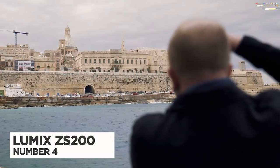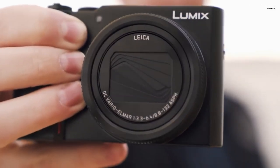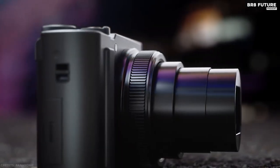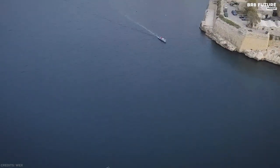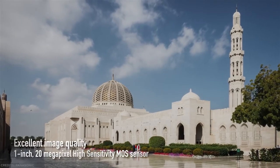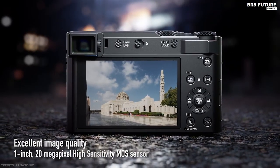Number 4: the Panasonic Lumix ZS200. Panasonic invented the travel zoom camera genre — compact cameras that you can fit in a pocket but that have long zoom lenses built in. Good low-light performance comes from larger sensors, and the Lumix ZS200 features a high-sensitivity 1-inch 20.1-megapixel MOS sensor capable of ISO 12800 for excellent low-light performance.